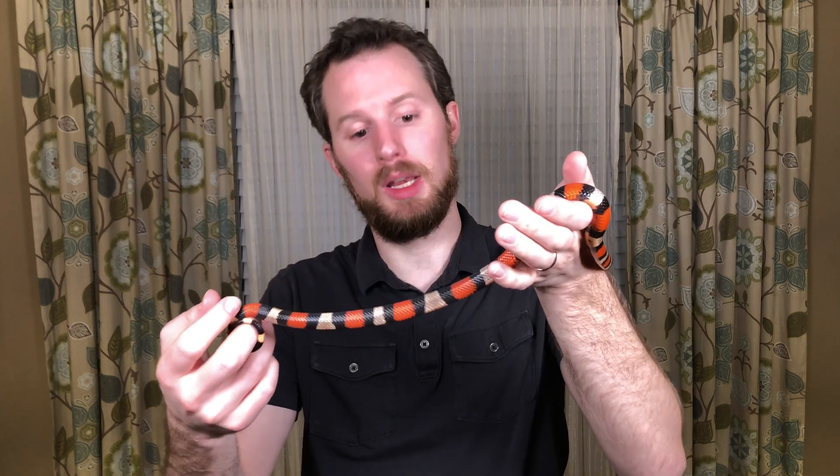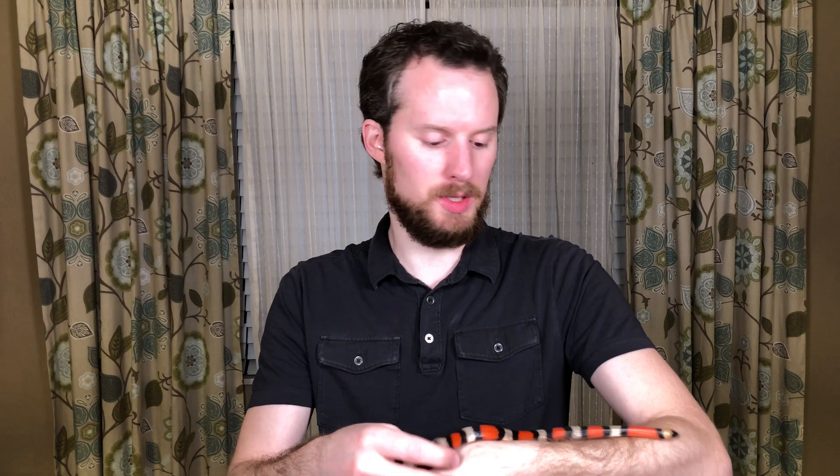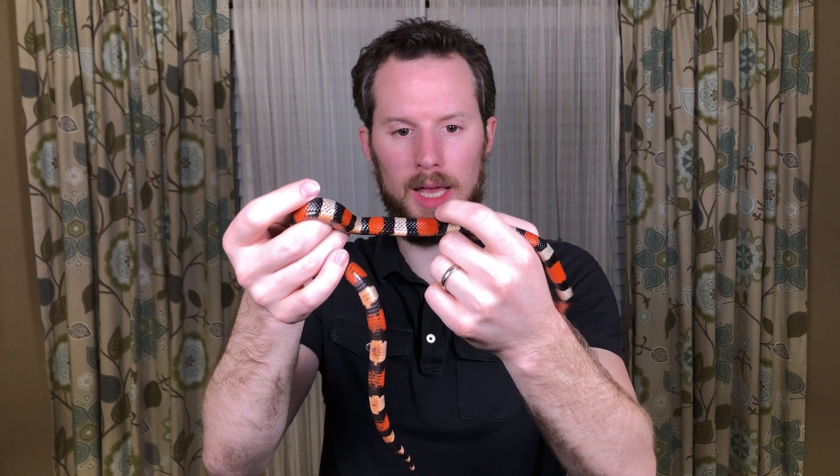They're totally non-venomous. They're completely harmless to people. And there's a little ditty or poem that you can say to yourself. If you look at the bars on his body, look at this coloring — there's red, black, yellow.